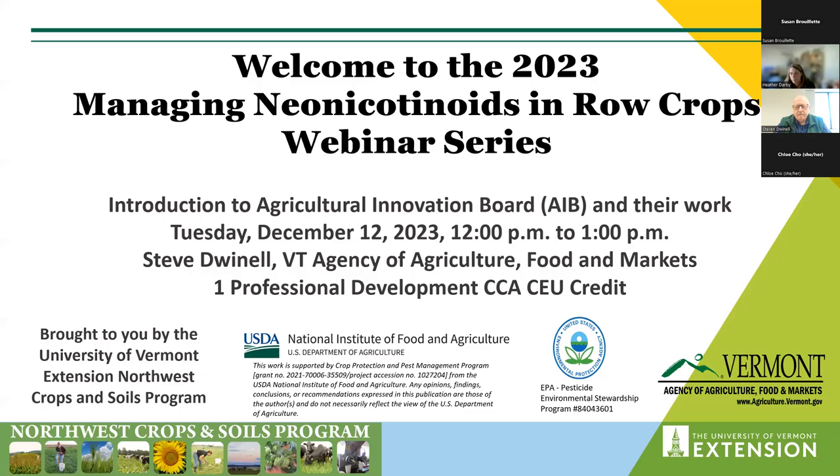Waiting a couple more minutes to get everyone into the webinar. We had this set up with a waiting room, which is hard to see when you've got all the things up on your screen. I'll just start some of the introductions again while we wait for people to enter. Welcome to our webinar series on managing neonicotinoids in row crops.